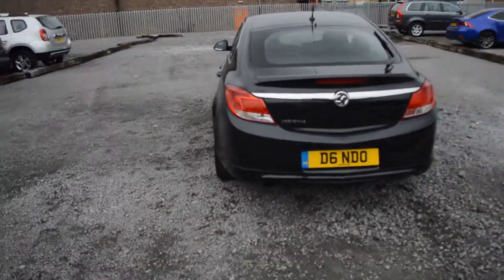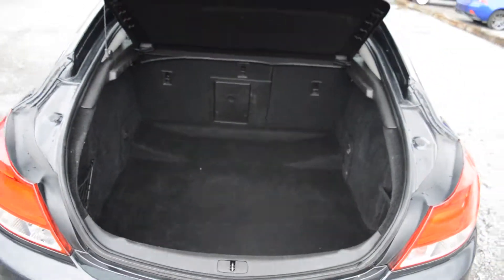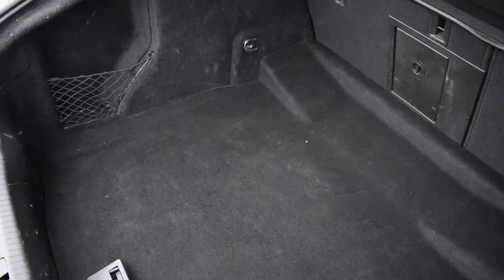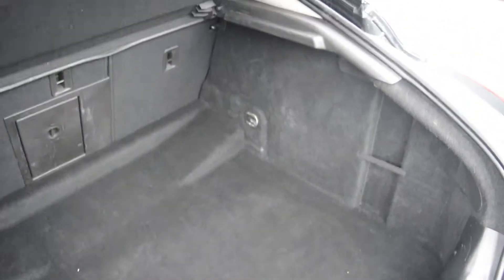Now we're on to the back of the model. I can open up the boot, and the boot on this car is huge. You can see how high the boot actually goes up. We've got a nice wide entrance and plenty of storage space. The boot goes back a long way, it's quite deep as well, and very wide.